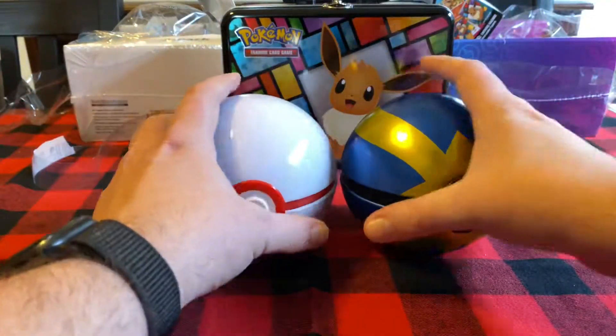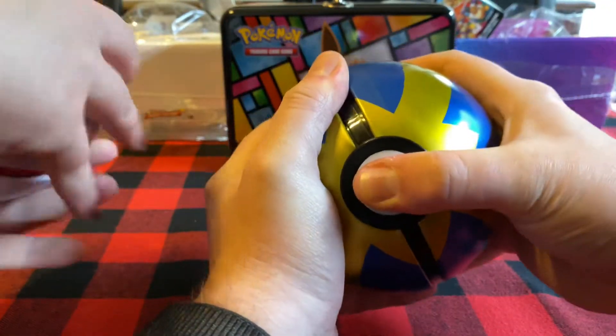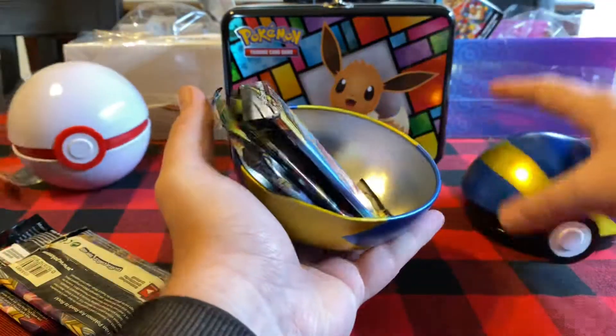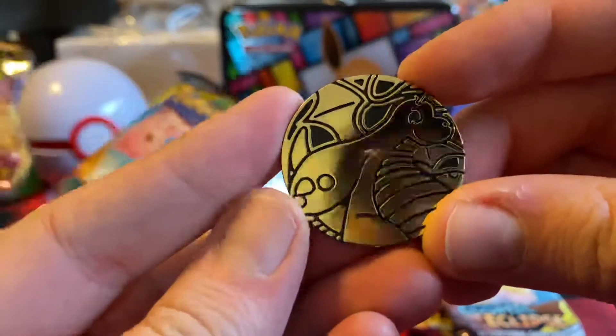A goat turns into a buck? Yeah, it's kind of weird. Oh no! How did you do that? I just pulled. Oh, there's three packs in here. All right - people were right! A Cosmic Eclipse, a Vivid Voltage, and a Rebel Clash.